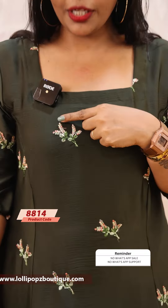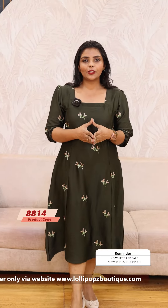Next, we have a beautiful green shade, the same kind of pattern. It is a beautiful color combination with thread work. The price is ₹1199, ready to dispatch.